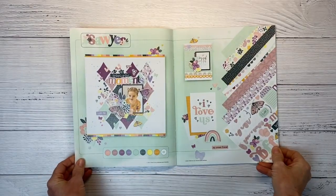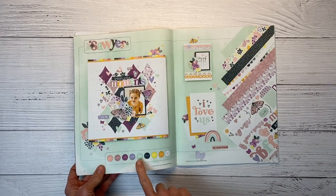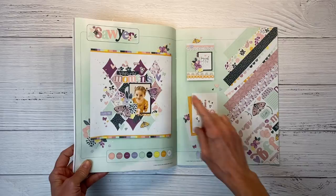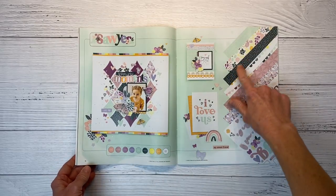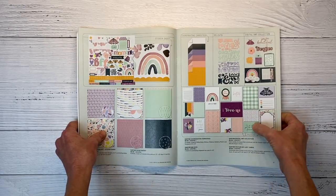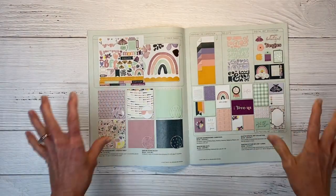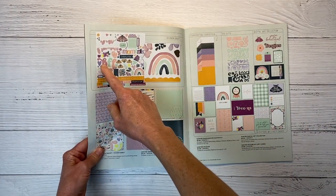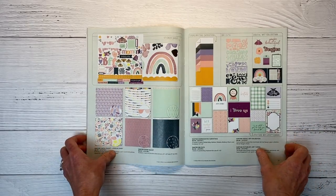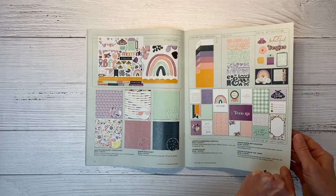Now we're getting into the next collection: Sawyer. It has a whole new color palette — Peach, Mulberry, Grape, Wisteria, Mint, Harbor, Lemonade, Sundance, and White Daisy. The grape and harbor colors really pop and stand out. Here are the different pattern papers and the coordinating sticker sheet. This is a very friends-oriented collection with stickers saying 'BFF,' 'Best friends forever,' 'Moments' — definitely great for documenting friends or your children's friends. It also has a digital collection, die cuts, coordinating cardstock, and Picture My Life cards.